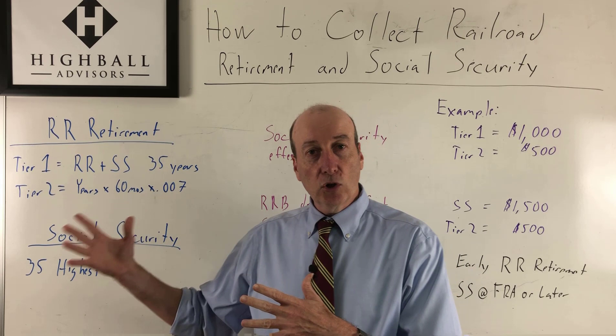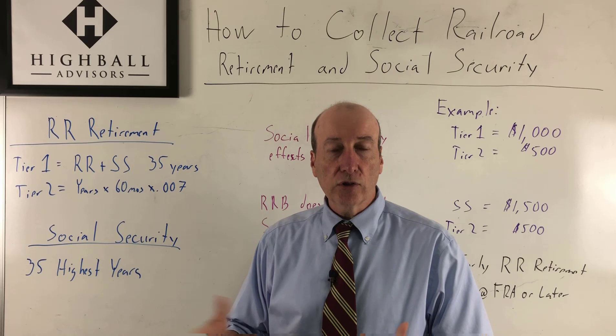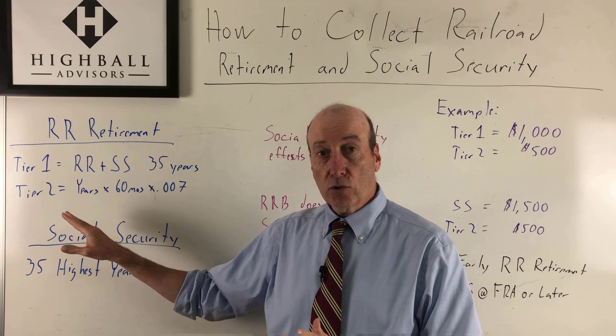Railroad retirement is made up of Tier 1, which compiles your railroad retirement years of service and Social Security for over 35 years — your highest 35 years. Then you have your Tier 2, which is almost a pension. Here's the formula: you need 5 years of service. That's why 5 years is very important to get vested — you'll always have your Tier 2 benefits. So that's railroad retirement.